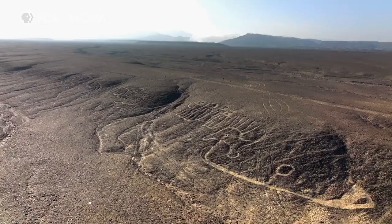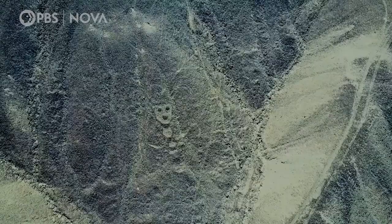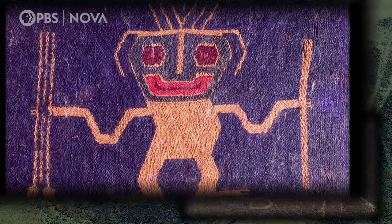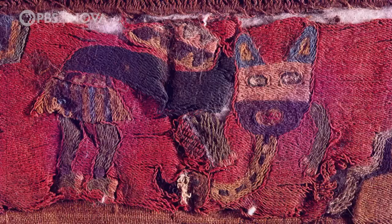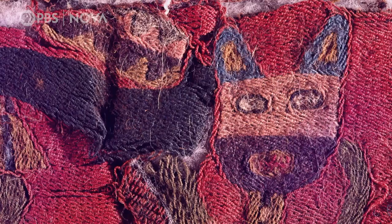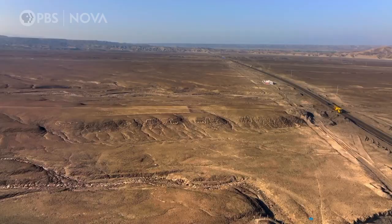To identify and categorize these geoglyphs, we take a stylistic approach. We compare them with ceramics and textiles. They find similar motifs, but not from the Nazca period. These geoglyphs date to the year 200 or 300 BCE, which means that they were made before the famous Nazca geoglyphs.